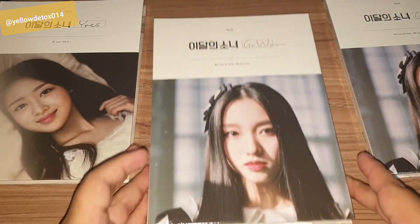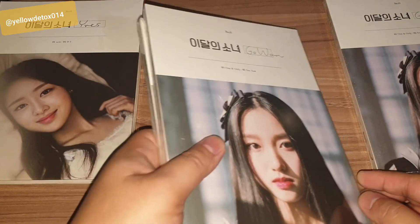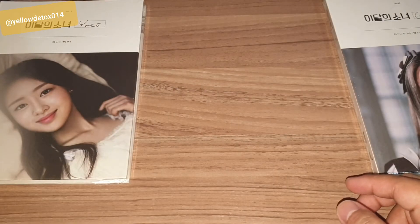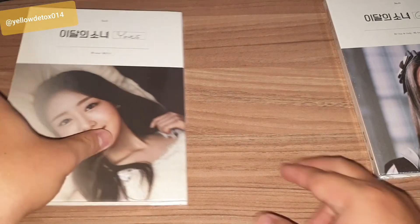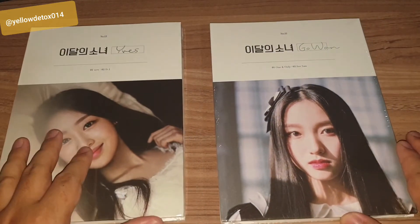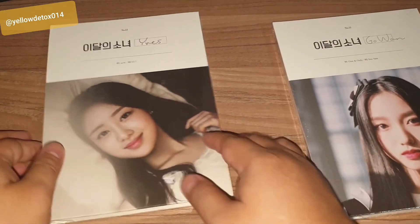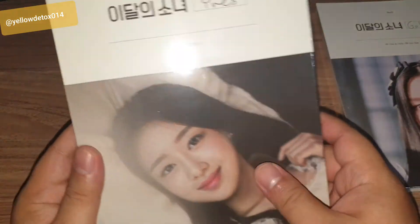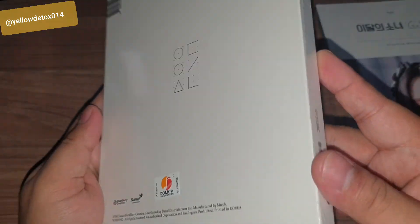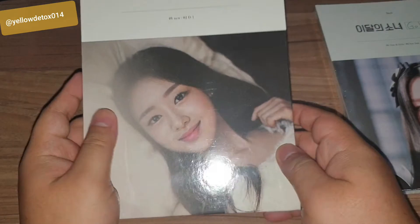From all 17 albums I requested through that group order, I found these two having the most visible damage on the album cover. Now, these two I got from KpopTown — they're based in Busan or Daegu. With these two, I am happy. I don't see any dents similar to what I saw from the group order.